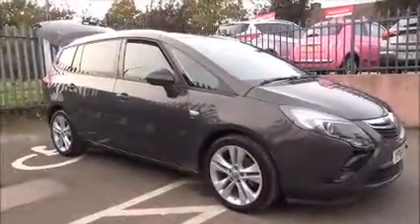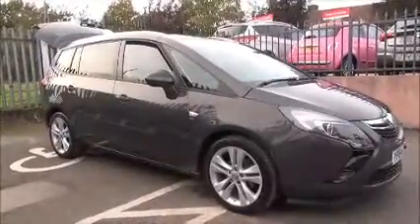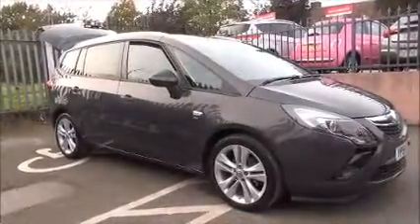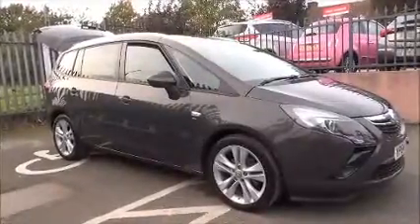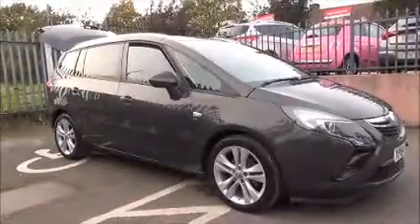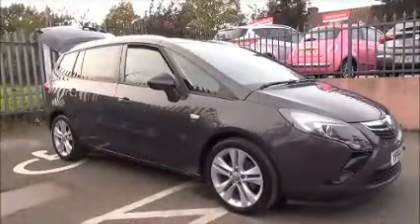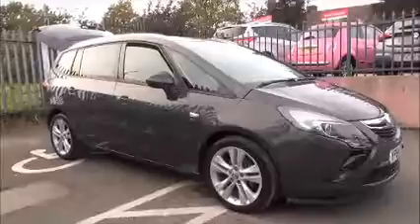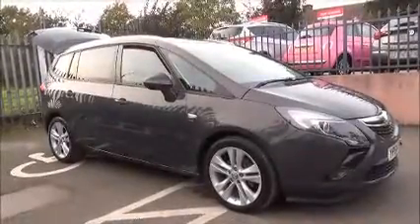This is a Now Vauxhall approved vehicle and comes fully serviced and ready to go with a three-month comprehensive warranty. You can reserve this vehicle online with a £100 no quibble deposit, or call one of our internet sales team to arrange a convenient appointment. If you are thinking of finance, we are confident we can beat any high street lender with our flexible dealer funding plans. This concludes the presentation of the Vauxhall Zafira Tourer SRI — thank you for visiting Now Vauxhall.